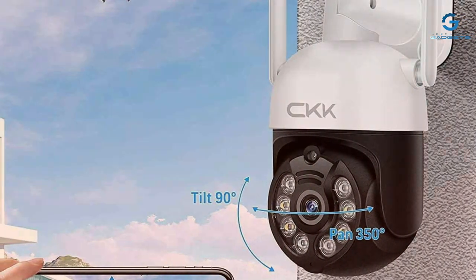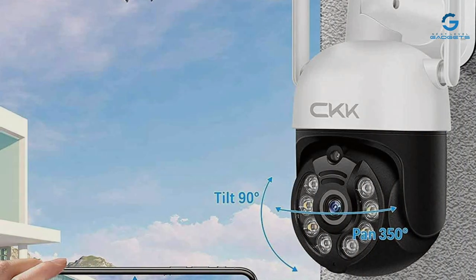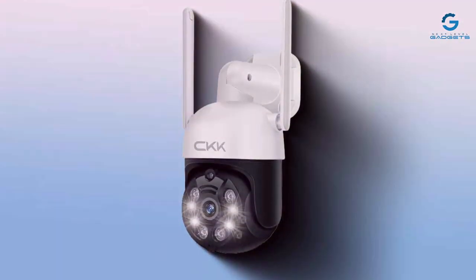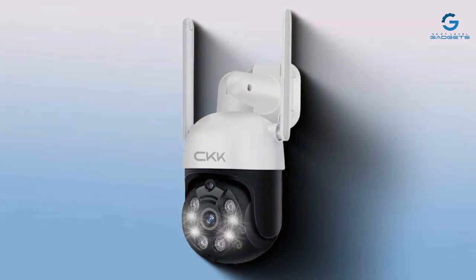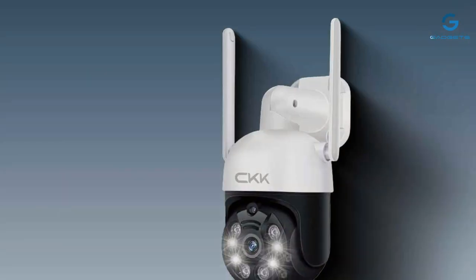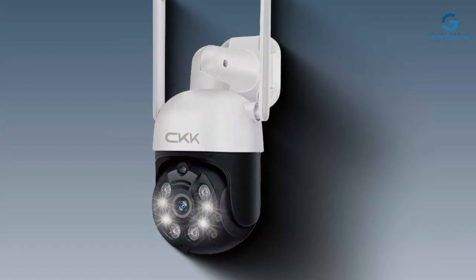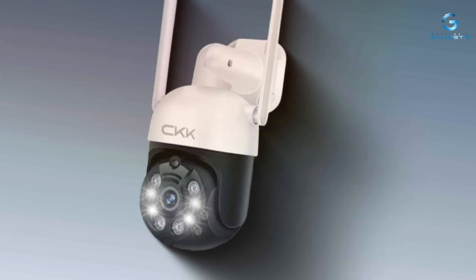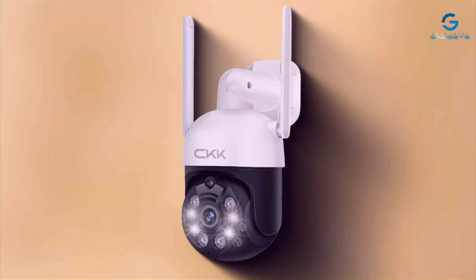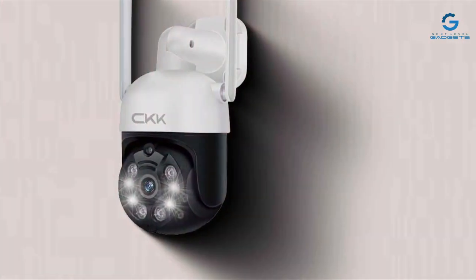Usability is where the CKK camera system truly shines. With plug-and-play setup and intuitive controls, getting started is a breeze, even for those with limited technical expertise. Its wireless range and stable connectivity ensure uninterrupted monitoring, keeping you informed and in control at all times. From motion-activated recording to remote viewing capabilities, it offers everything you need to stay vigilant, whether you're safeguarding your home or monitoring a commercial property, without breaking the bank.